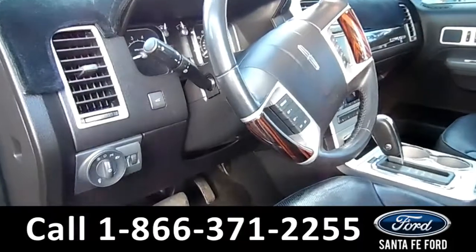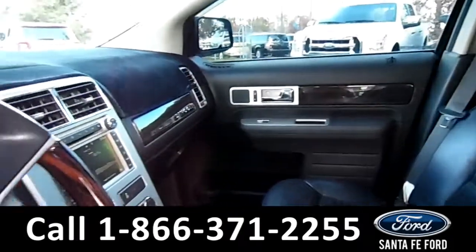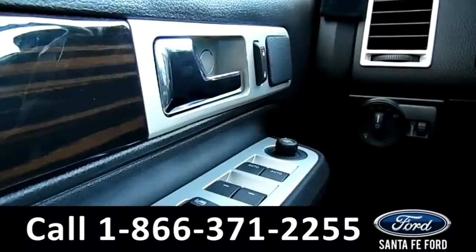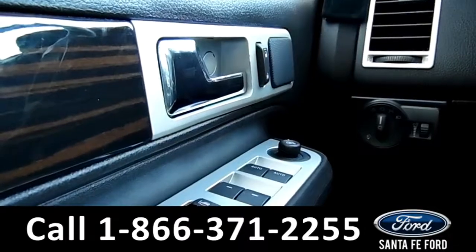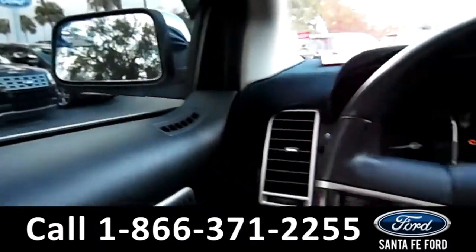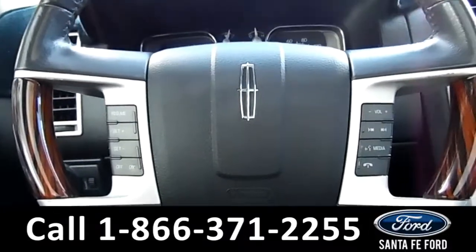Here's a quick view of the inside. The seats are black leather. This vehicle does have powered locks, windows, and mirrors. Over on the steering wheel, we have cruise controls, media controls, as well as Bluetooth.